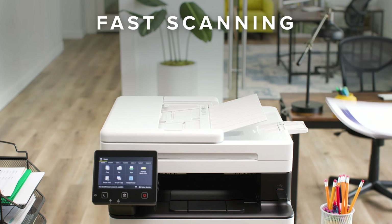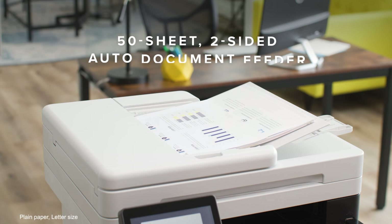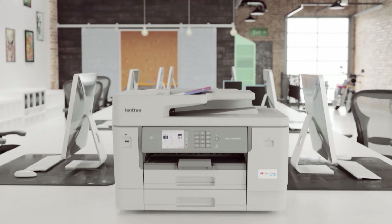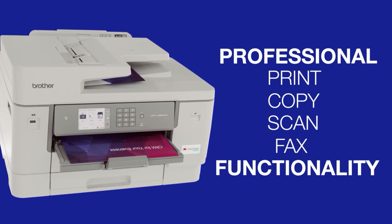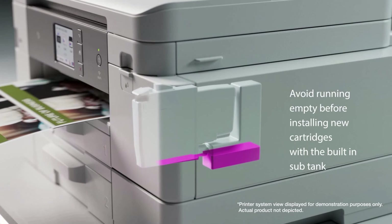If you want more information and updated pricing on the products mentioned, be sure to check the links in the description box below. Number 4: Brother MFCJ5855DW Ink Vestment Tank Color Inkjet All-in-One Printer. The Brother MFCJ5855DW is an absolute beast of a printer, both in terms of physical size and print prowess.